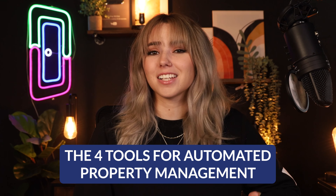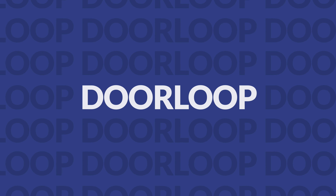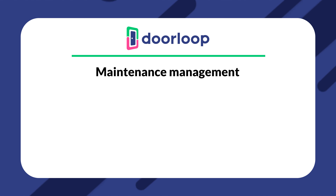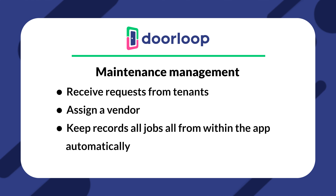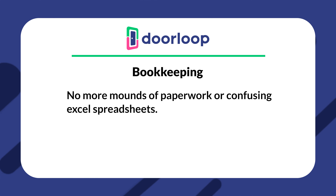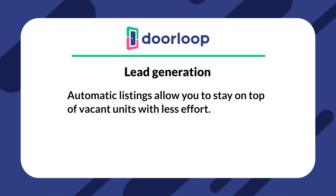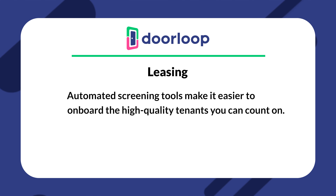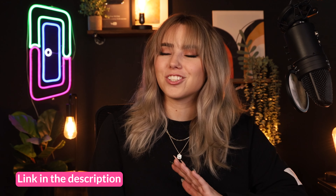So now let's talk about a few tools that can give you access to all these automated features. First is Doorloop. Doorloop allows you to automate many of the property management tasks that we just talked about, and it also offers a full all-in-one suite that simply makes managing your properties easier as a whole. Some examples of tasks you can already automate with Doorloop include rent collection, maintenance management — you can receive requests from tenants, assign a vendor, and keep records of all jobs all within the app automatically — bookkeeping with an organized location that automatically keeps records of all your transactions, lead generation through automatic listings to stay on top of vacant units, and leasing with automated screening tools that make it easier to onboard high-quality tenants. I'll have a link to Doorloop down in the description and you guys should definitely go try it out.